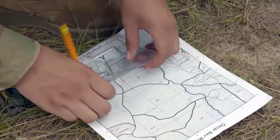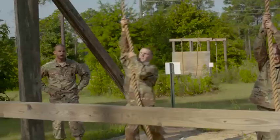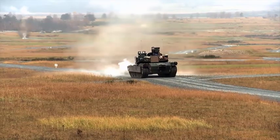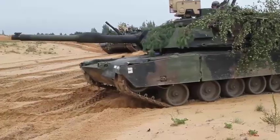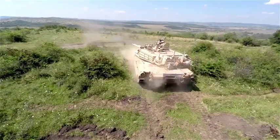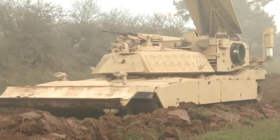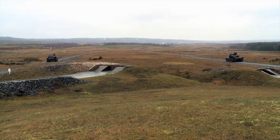Skills learned during training include map reading and land navigation, operating and maintaining an Abrams tank in all types of terrain and weather conditions, movement and combat formation, armor offensive and defensive tactics, and breaching obstacles, fortifications, and barrier construction.